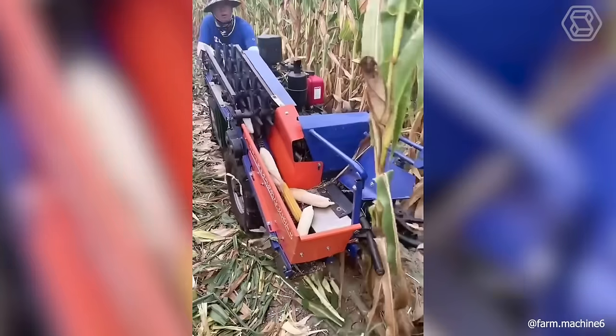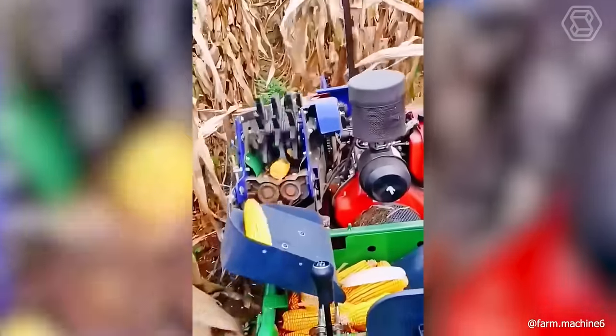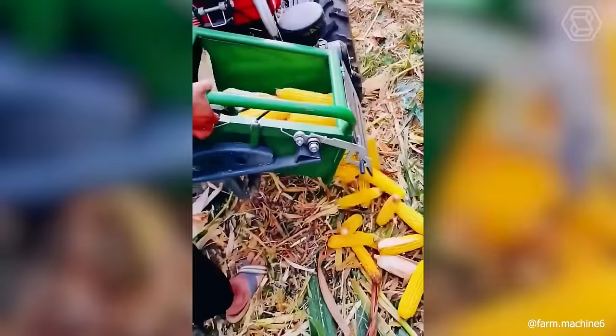Who among us likes to harvest corn manually and then struggle with its annoying long roots? With just a special technique, the job is done.